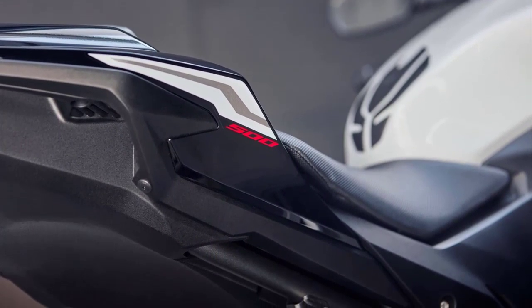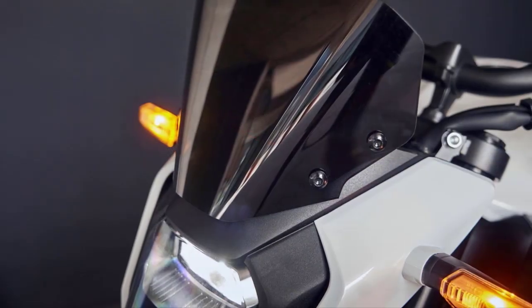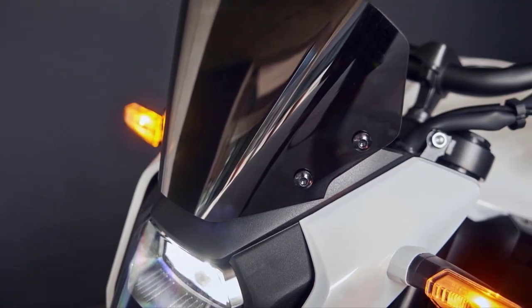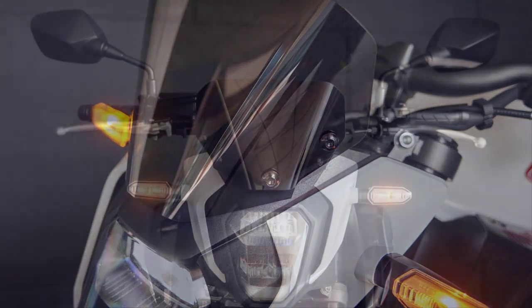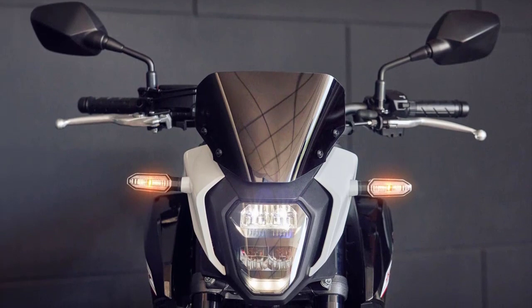With aggressive new styling, high-end technology and a variety of detail upgrades that are sure to make it one of Europe's most popular motorcycles, the bike receives a more modern Street Fighter style similar to the other Hornet models.